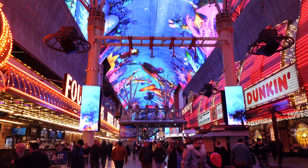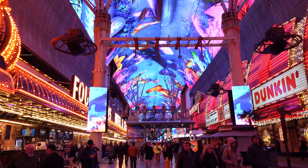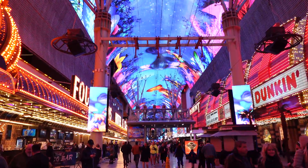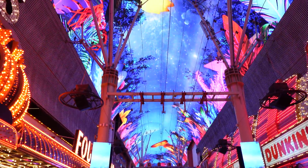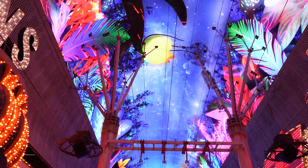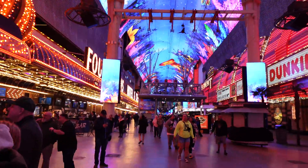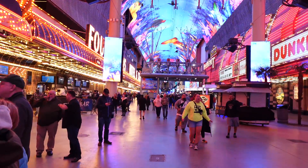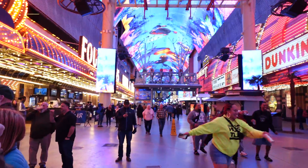Well guys, that's going to do it for our trip out to Fremont Street in Las Vegas, Nevada. There is a lot going on here — it's sensory overload, so if that's not your thing you might want to stay away. But there is a ton to do here and check out. If you guys enjoyed this video, please give it a big thumbs up and don't forget to click on that compass so you can stay subscribed to future content just like this. And remember, sometimes adventure is a little further away.